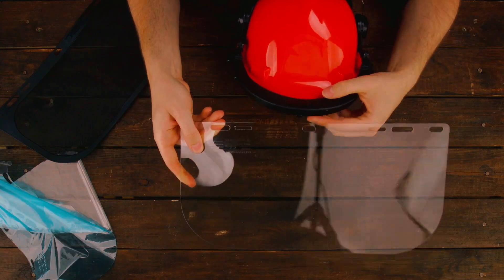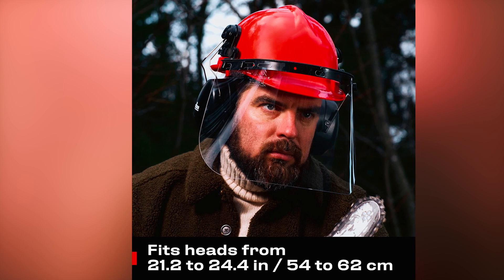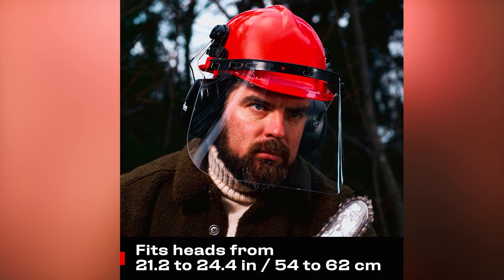It's not just about safety — it's about practicality and comfort. Fitting heads from 21.2 to 24.4 inches, ANSI-rated and versatile, it's your go-to gear for ultimate protection.